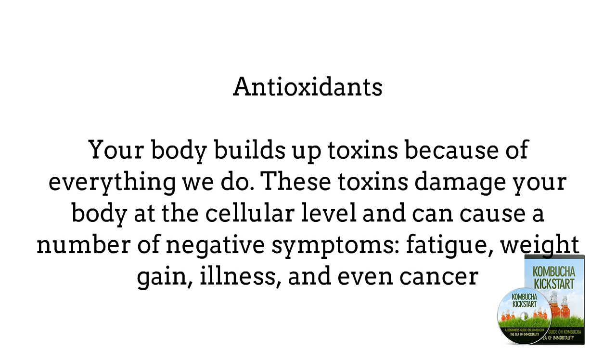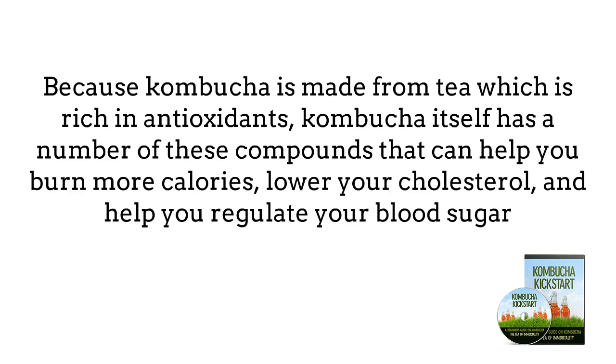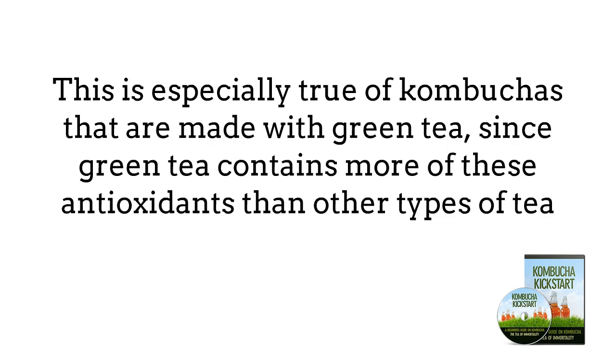Number 2 — Antioxidants. Your body builds up toxins from everything from cellular activity to eating processed foods and smoking. These toxins damage your body at the cellular level and can cause fatigue, weight gain, illness, and even cancer. To remove these toxins, you need antioxidants that bind to them and take them out of your body. Because Kombucha is made from tea, which is rich in antioxidants, Kombucha itself has compounds that can help you burn more calories, lower your cholesterol, and help regulate your blood sugar. This is especially true of Kombuchas made with green tea.